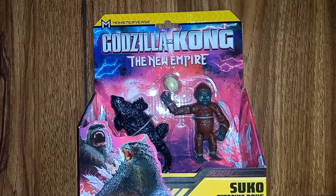This is getting me super excited for that movie — it literally comes out this week. We've got our Doug and Suko figures, so without further ado, let's get them unboxed.